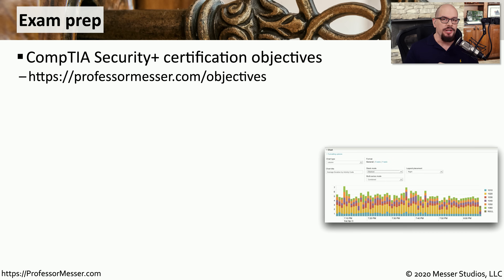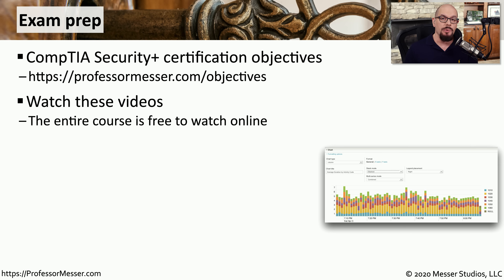Before you watch any video or read any books on Security Plus, make sure that you've downloaded and read through the CompTIA exam objectives. They are an extensive guide that will tell you exactly what you need to know to pass the exam. I have a link to the CompTIA website that you can find at professormesser.com/objectives.